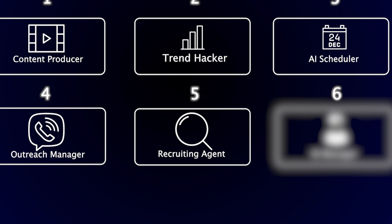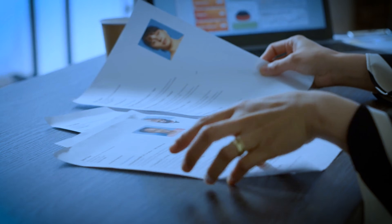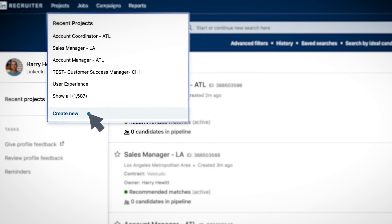But if you book a bunch of meetings, none of it matters unless you know how to scale your team. That's why number five is the recruiting agent. The beauty of it is you can take the same outreach agent and flip it over for recruiting. Have your recruiting SOPs and Loom videos available, then have it go into LinkedIn Recruiter, add projects, find more people, and use whatever template you have in there. You also need to define what you're looking for.